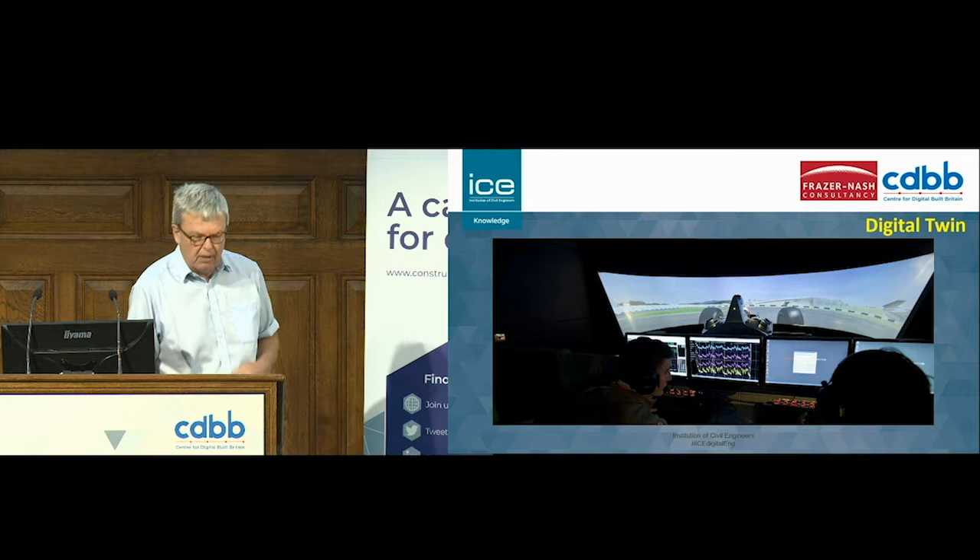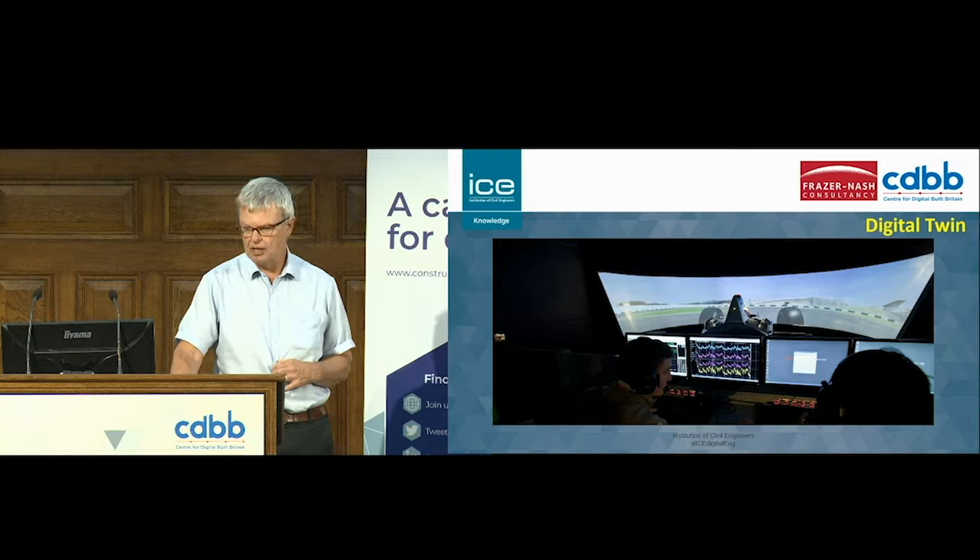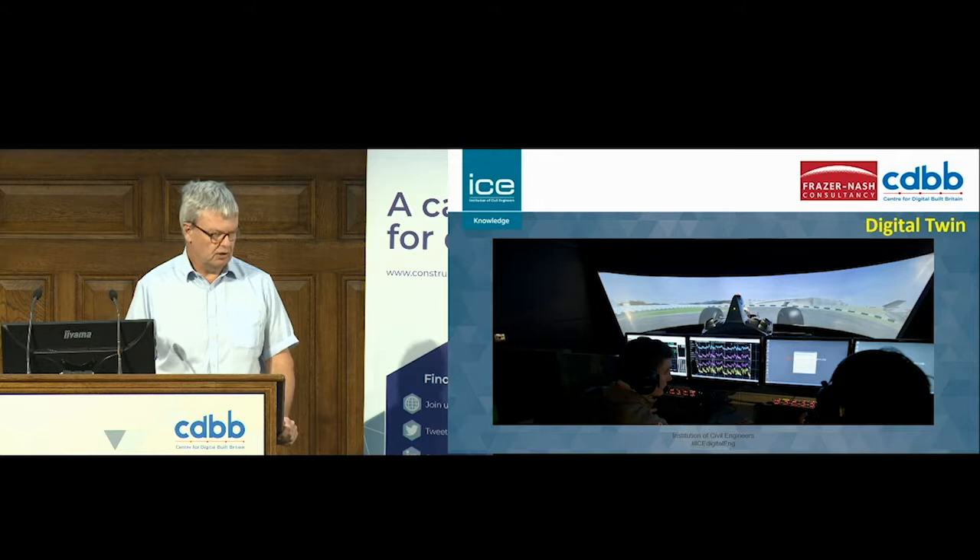The big digital twin for most Formula One teams now is a simulator that the driver drives, and it is kept up to date with the real car. The simulator allows you to try things out quickly to see whether it has an improvement in lap time. The measurements you take on the real car allow you to validate that the digital twin is true. And this idea of the real and virtual operating in tandem is very important, because without that validation step, you're never certain that what you're looking at is a reasonable prediction.